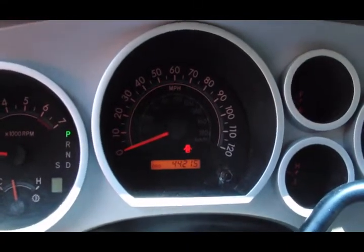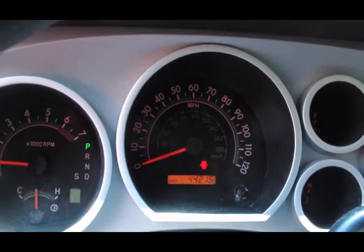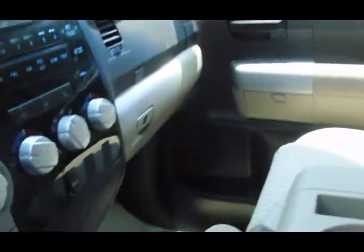44,215 miles — about 4,000 miles under the lease. I don't think they are going to pay me for that. It is all about them making money.